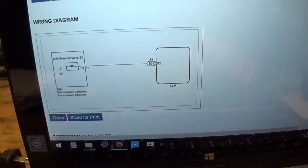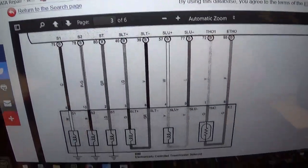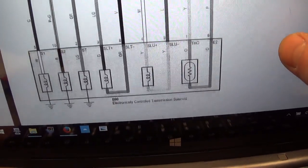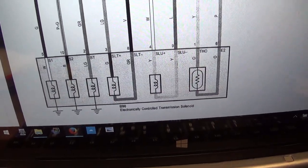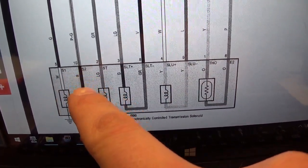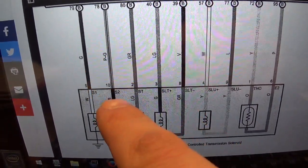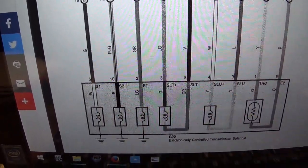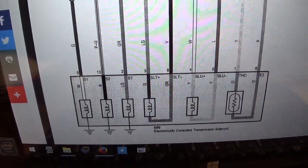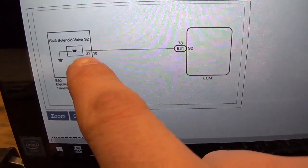Looking at the wiring diagram in BBB Industries, here's the ECM and here are the shift solenoids — it even labels them. S2 is our target, on a pink and green wire at pin 10 of the transmission connector. It doesn't show the wiring color on the diagram here, but it is pin 10.